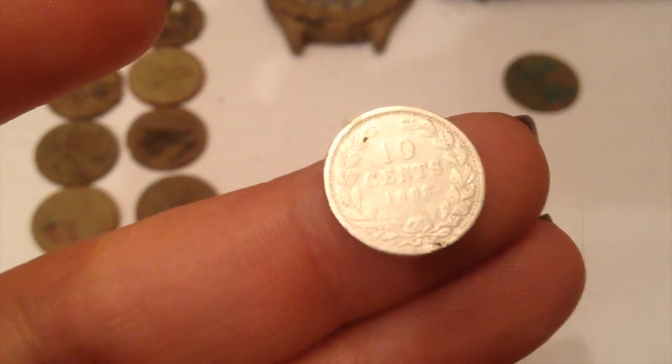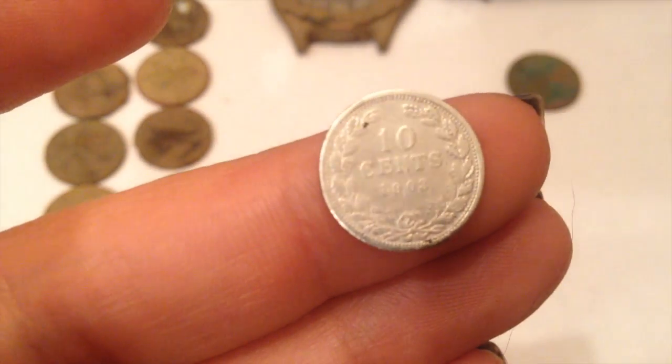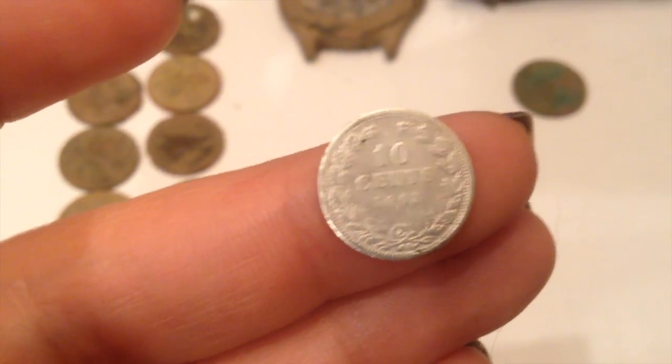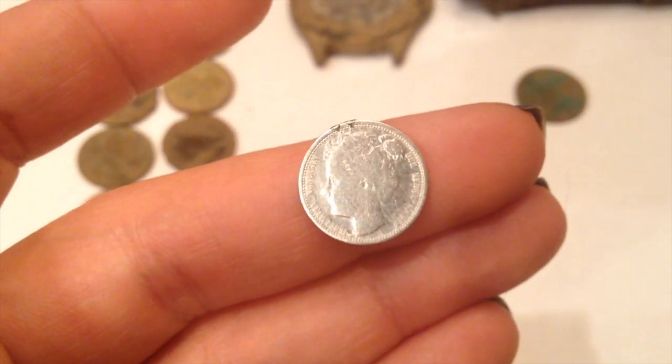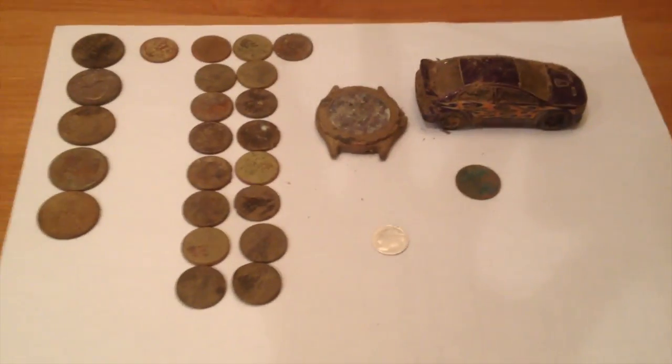And if you see there, it says 1903. It actually cleaned up pretty well. So there it is — short and sweet video. Hope you enjoyed. Good luck and happy hunting.